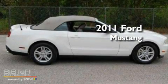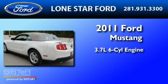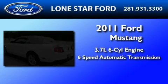This is a brand new 2011 Ford Mustang. It features a 3.7 liter 6-cylinder engine and a 6-speed automatic transmission.